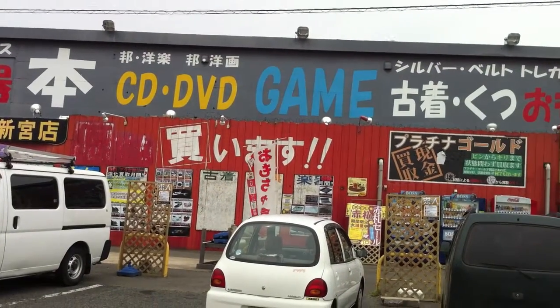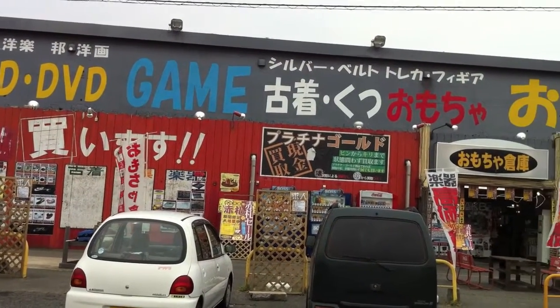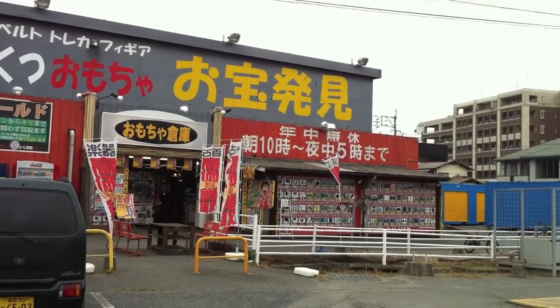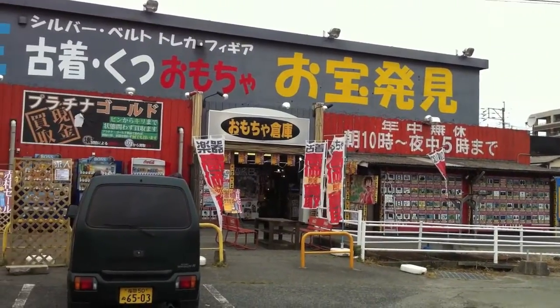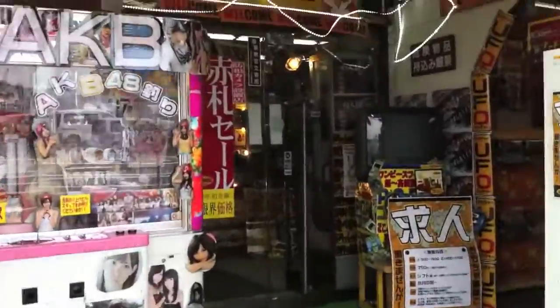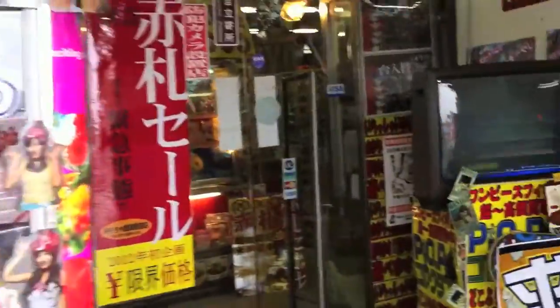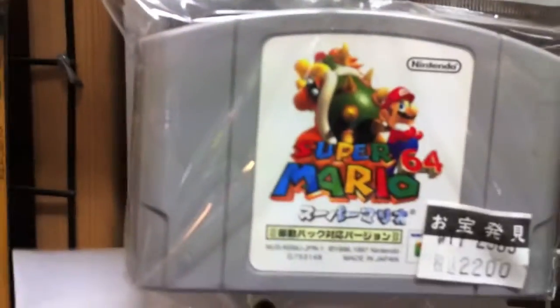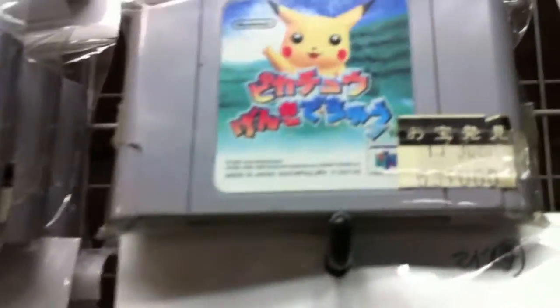Hey, how's it going folks, this is ET here down in Fukuoka, Japan. These shops — the charcoal or black colored shops — you often see them, and if you read the characters there it's usually 'toys, buy, sell' etc. These shops buy and sell games, toys, music, cameras, musical instruments, electronics, DVDs, videos, cards, game cards, playing cards — a little bit of everything.